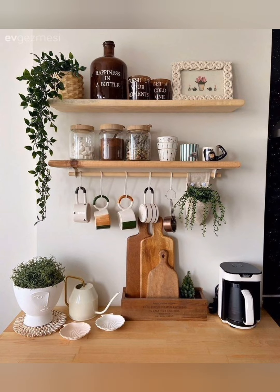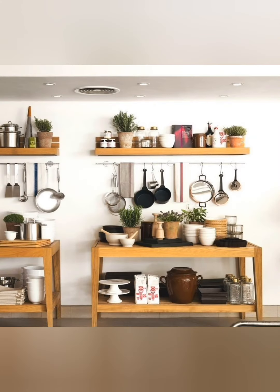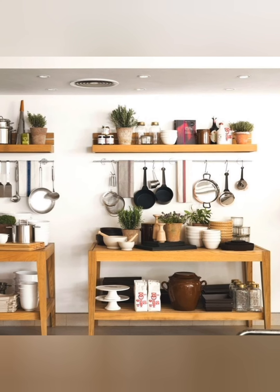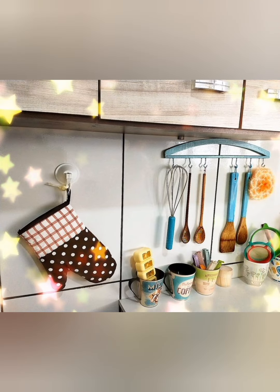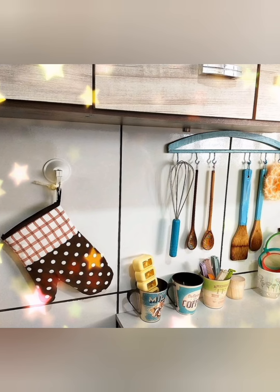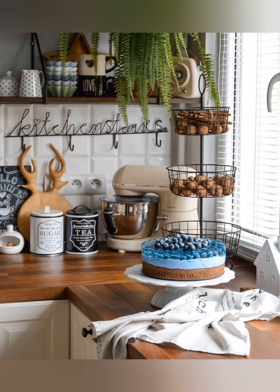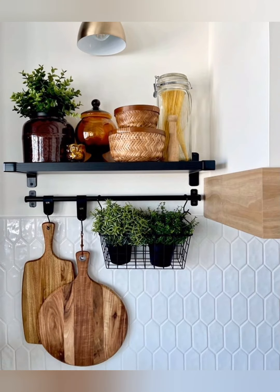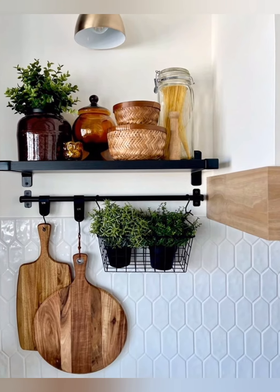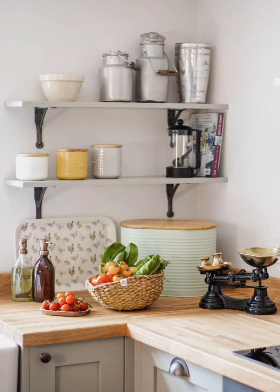Number fifteen: country style details — add country style details like beadboard paneling, decorative molding, or scalloped edges to cabinetry trim for a quaint and charming touch. Number sixteen: natural light — maximize natural light by keeping window treatments minimal or opting for sheer curtains to let in plenty of sunlight and create an airy, cheerful atmosphere. Number seventeen: whimsical accents — incorporate whimsical accents such as playful wallpaper, colorful ceramics, or quirky artwork to infuse personality and whimsy into the space.